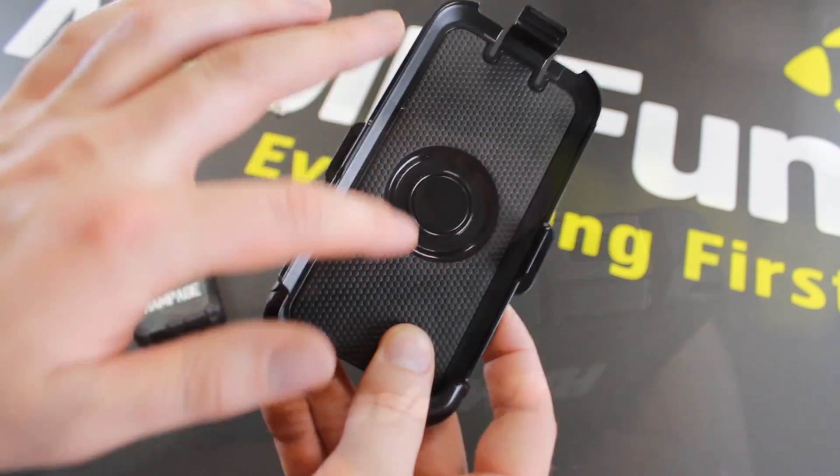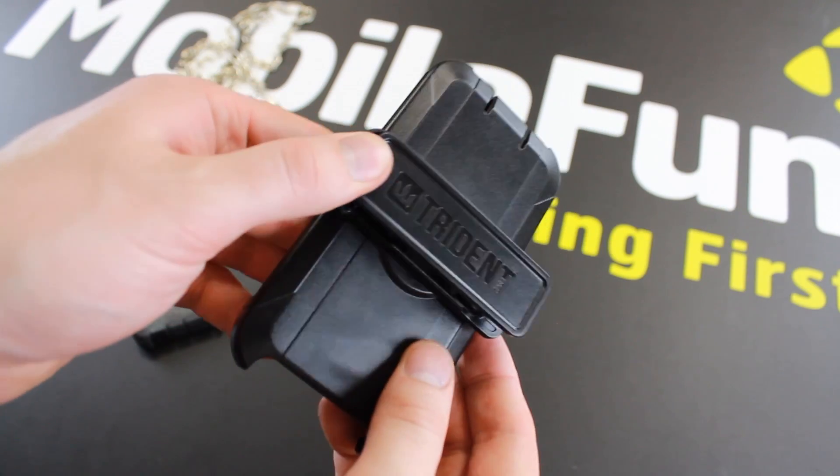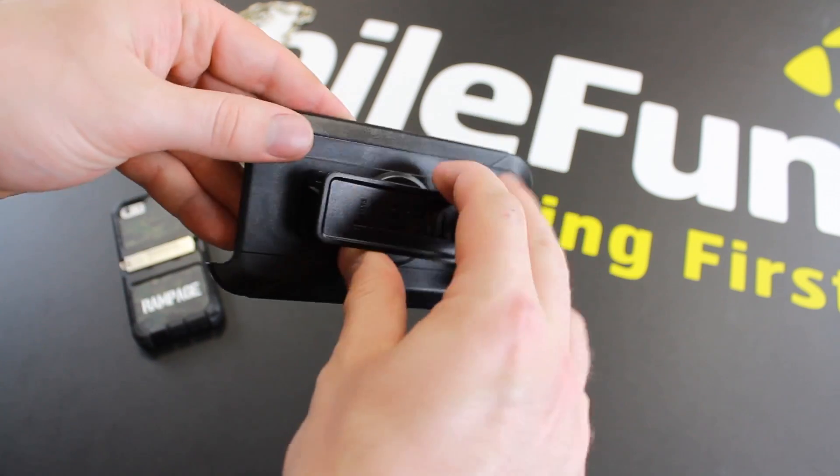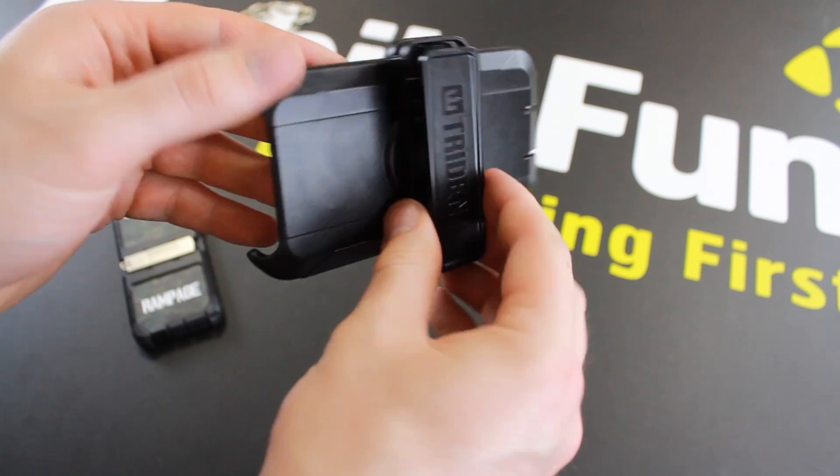With every Rampage edition Kraken case comes a detachable plastic holster. This allows you to attach it firmly to your clothing or belt for easy access, thanks to the smooth ratcheting motion of the clip.